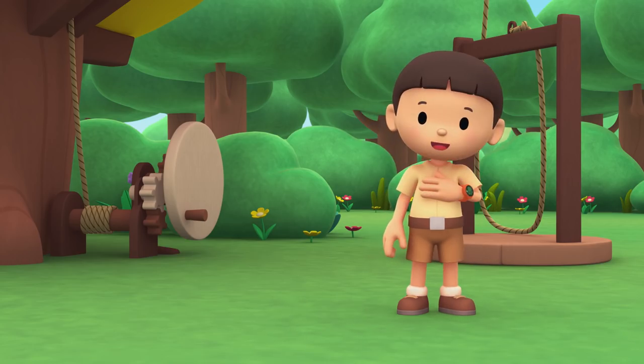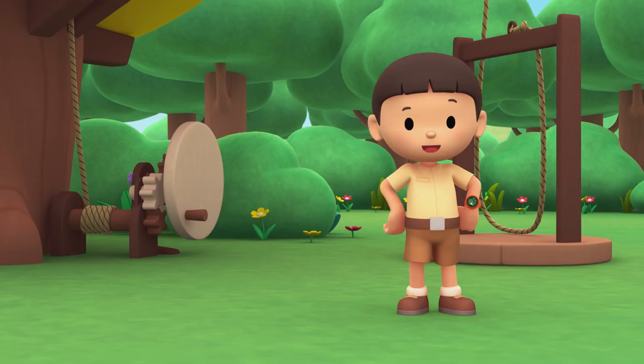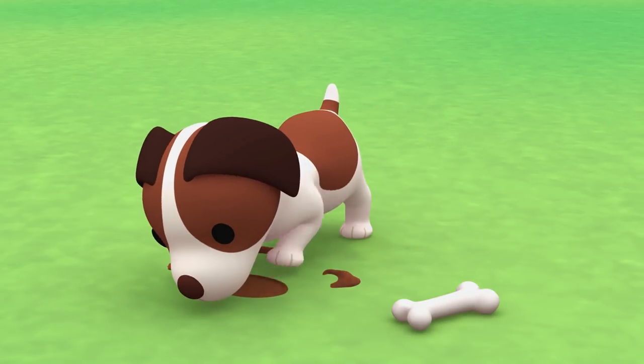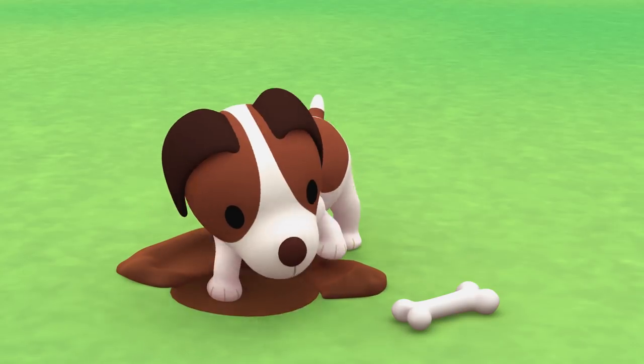Hi, everybody! My name is Leo. I am a junior ranger. And this is my puppy, Hero. Hero, is that a bone you have?